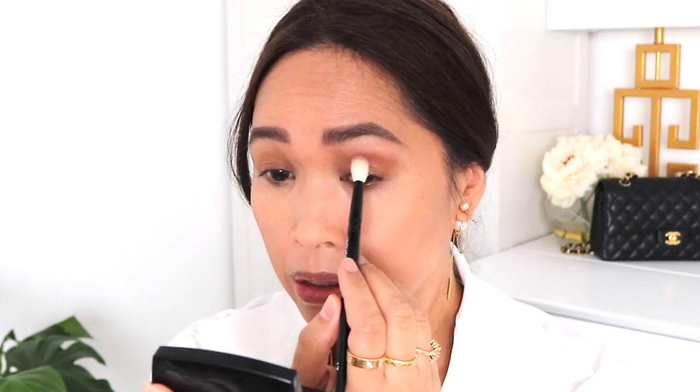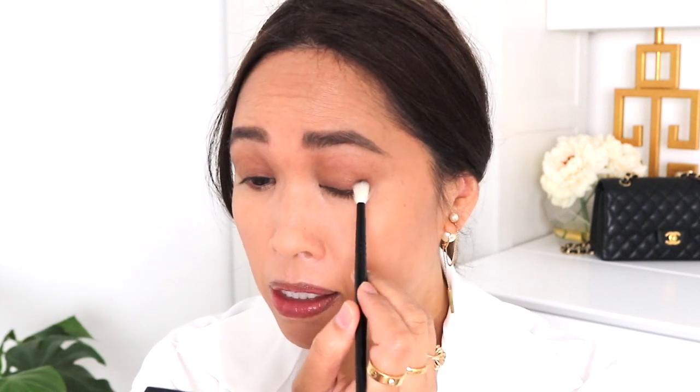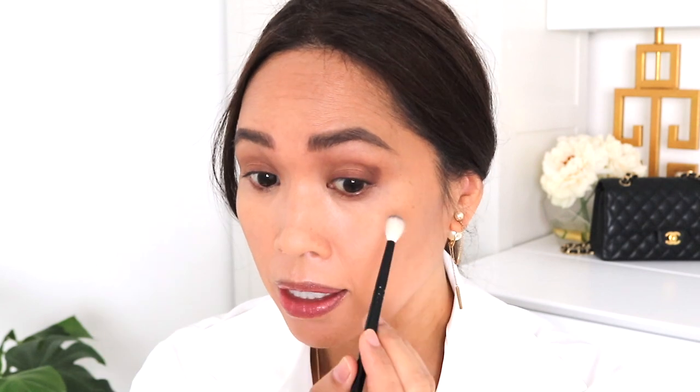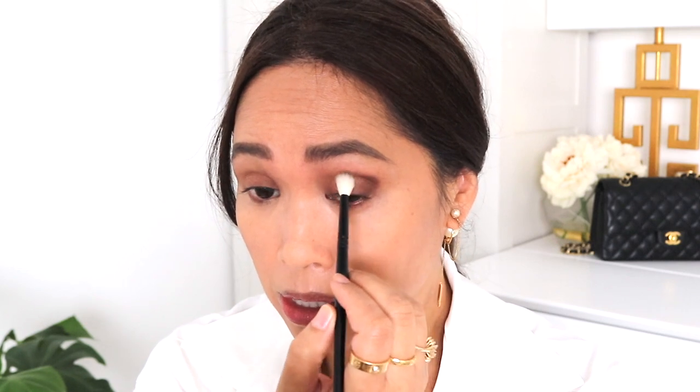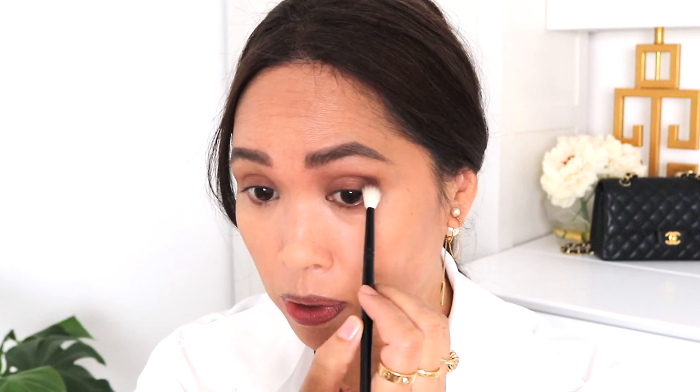Let's take this color right now and go in the crease with that. I'm going to go ahead and add this color right here in that outer corner — that's going to make the biggest difference. You get color payoff quickly with this one, so I'm going to be careful because that's going to be a lot at one time. I just put my brush in there really lightly. Out of all of the colors, this one is probably the one I have to be most careful with, but it seems to be blending nicely. I went ahead and finished out the other side.